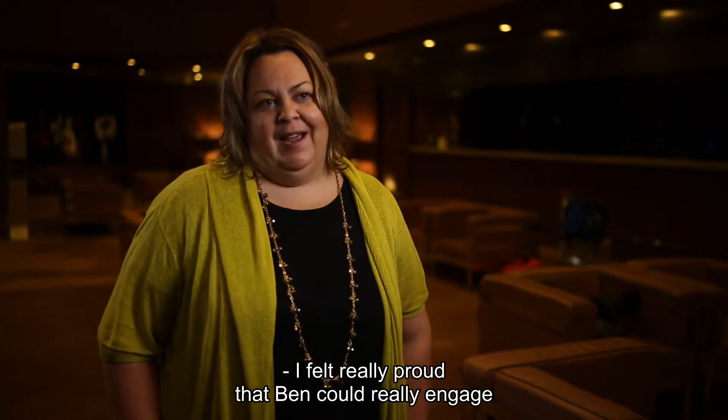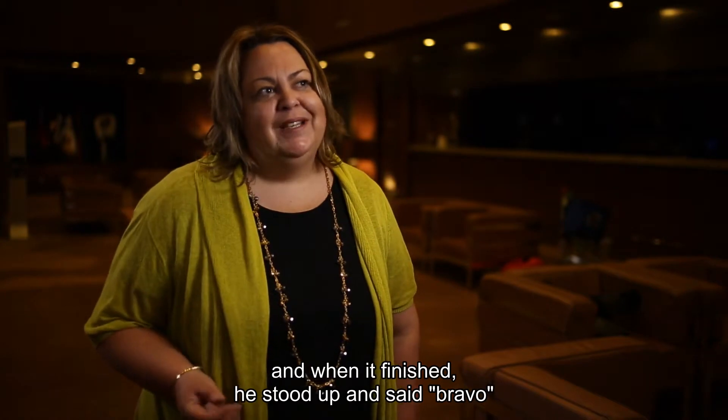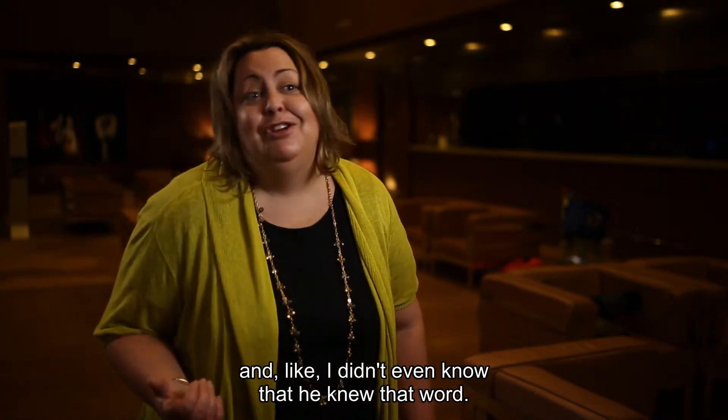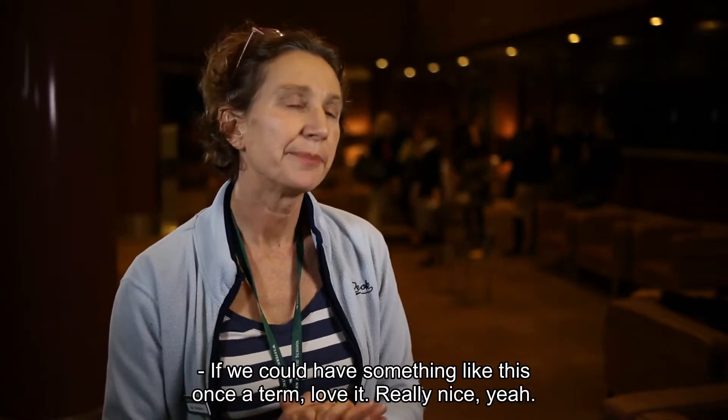I felt really proud that Ben could really engage. And when it finished, he stood up and said 'bravo' — I didn't even know that he knew that word. If we could have something like this once a term, I would love it.